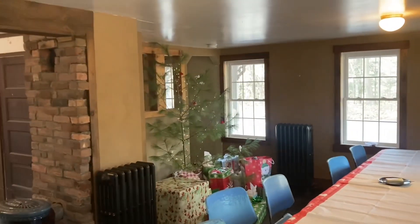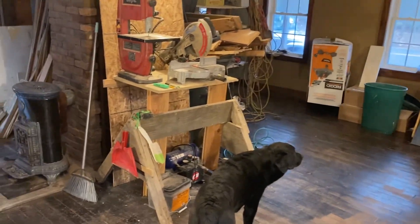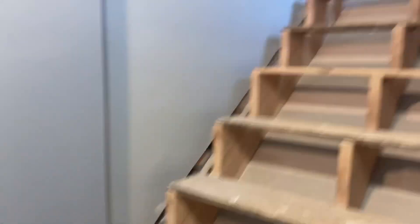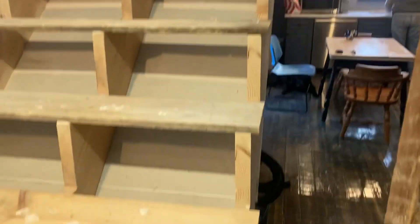You can see here we had Christmas in the old original part of Shane's house. The plan was to have Christmas there, but right after Christmas we moved everything from the temporary workshop into the old house. You can see here we started working on the stairs. The first thing we wanted to do is put the inner skirt against the wall.